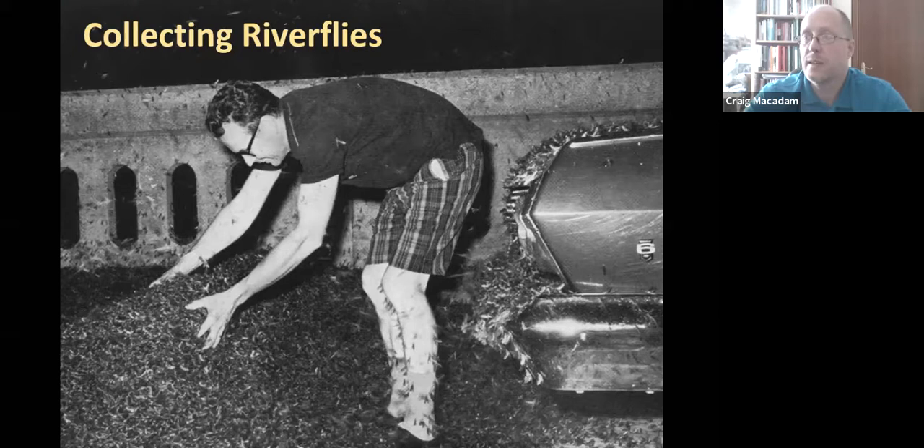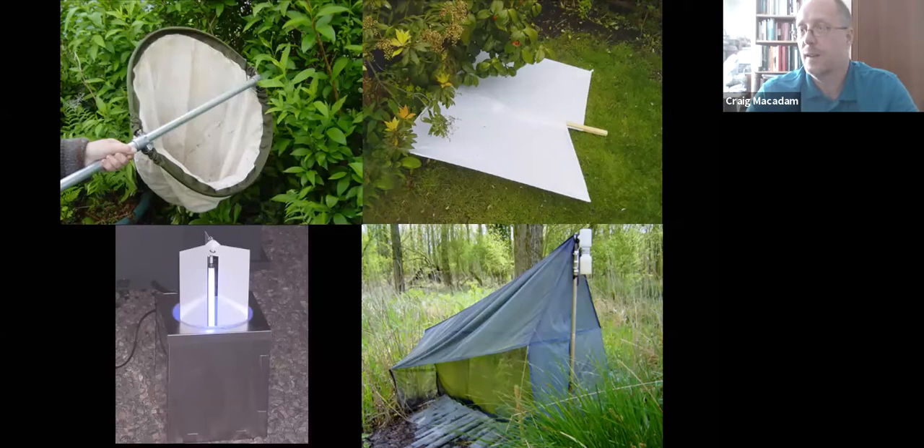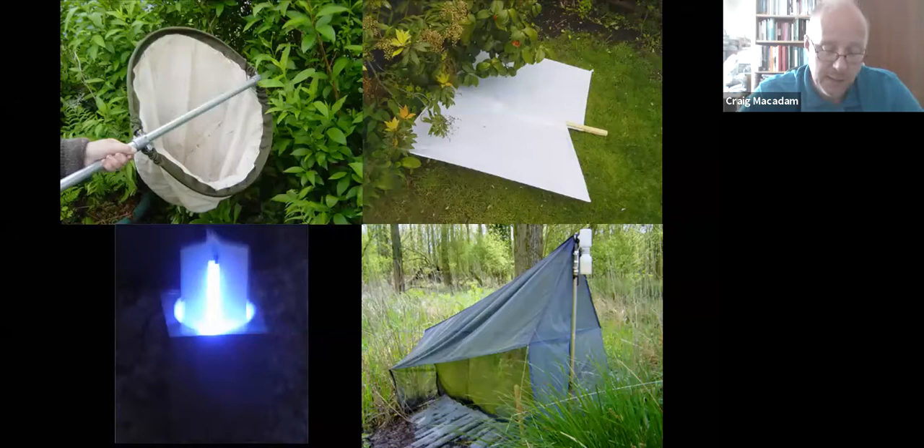Moving on to collecting riverflies — this is actually the picture that got me into riverflies in the first place. I just could not believe there could be that many individuals coming off a river — this is a bridge over the Mississippi covered in mayflies, stuck to legs and bonnets like iron filings. You can use all the normal methods for collecting adult riverflies: sweeping vegetation, beating vegetation, and using a light trap to attract them, particularly caddisflies, and some stoneflies too.